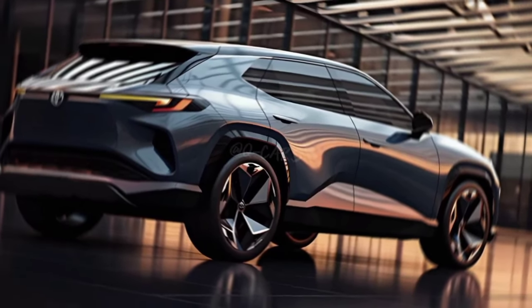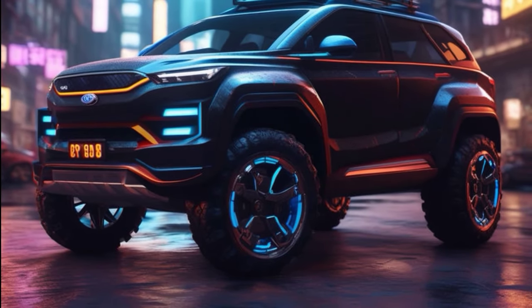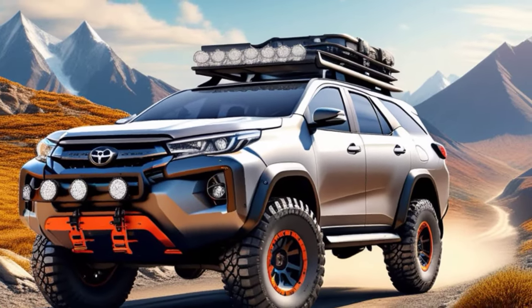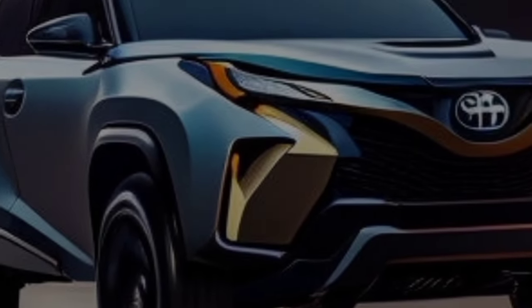So, what do you think of the 2025 Toyota Corolla Cross? It's a compelling option for those seeking a stylish, comfortable, and fuel-efficient compact SUV. It offers a great balance of practicality, technology, and value. If you're in the market for a new car in this segment, definitely put the 2025 Corolla Cross on your test drive list.